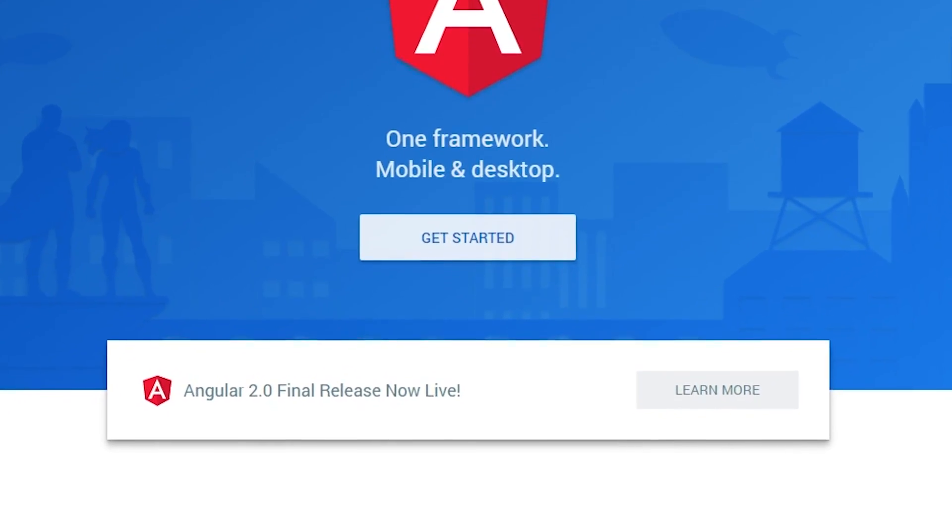Today is a very special day — Angular 2 has been released! I'm so excited because finally we get the best framework we can get. So much hard work has gone into putting this framework together, and I'm really, really, really excited.